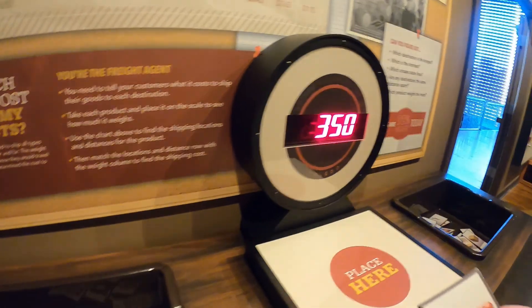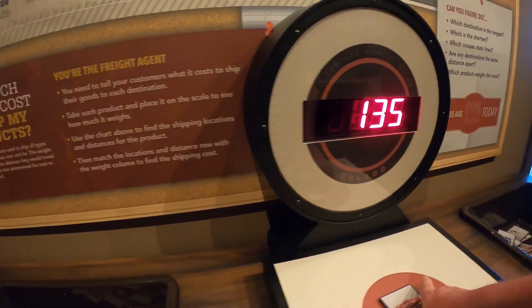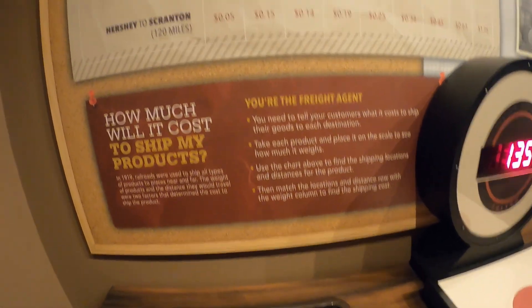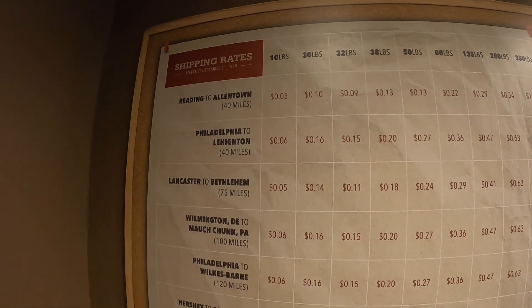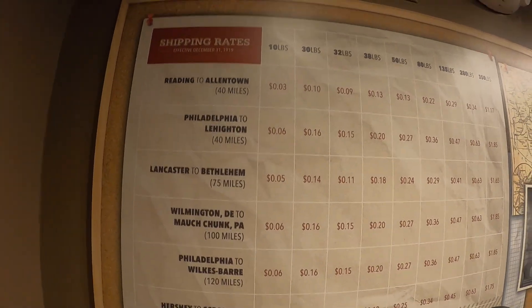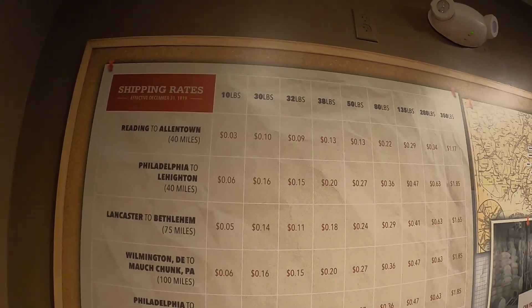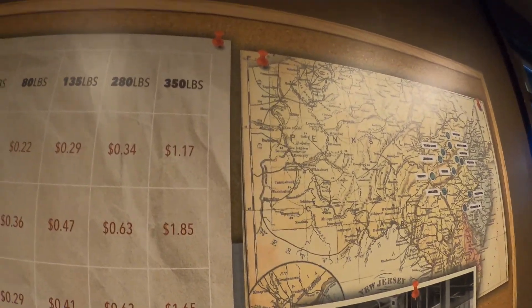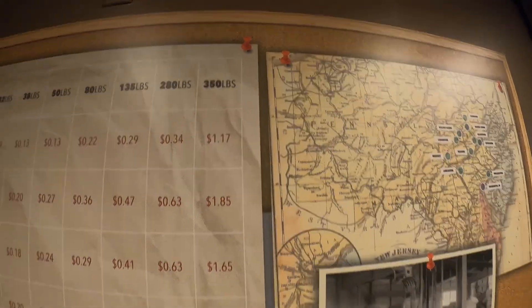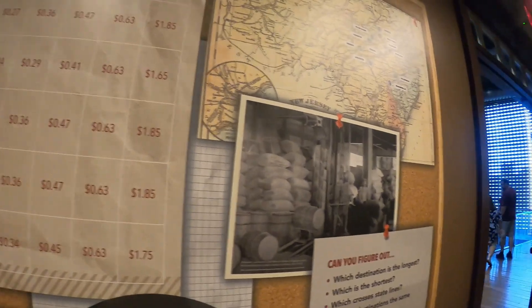A bushel of apples weighs 135 pounds. And here it tells you the different railroad lines — like the Reading and the Philadelphia — and how much they charged. For 10 pounds it was 3 cents; 350 pounds would have cost you $1.17, which was still a lot of money in those days.